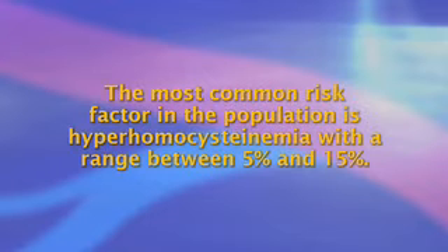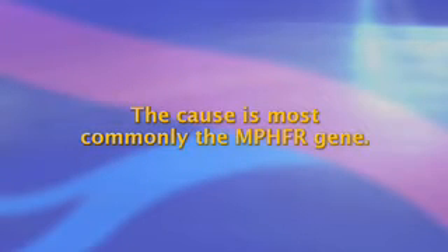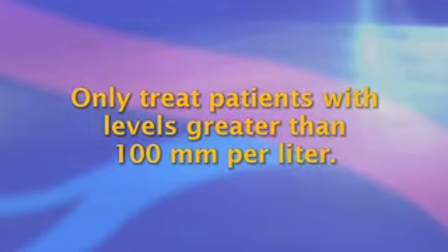Less striking evidence has been put forth suggesting the role of other hypercoagulable states having an association with peripheral arterial disease. The most common risk factor in the population is hyperhomocysteinemia, with a range between 5 and 15 percent. The cause is most commonly the MTHFR gene. Previously, many patients with elevated homocysteine levels were treated with folate and B12; however, the results of that treatment have not proven to reduce future problems. Presently, treatment includes a suggestion only to treat patients who have severe hyperhomocysteinemia, with levels greater than 100 µmol/L.